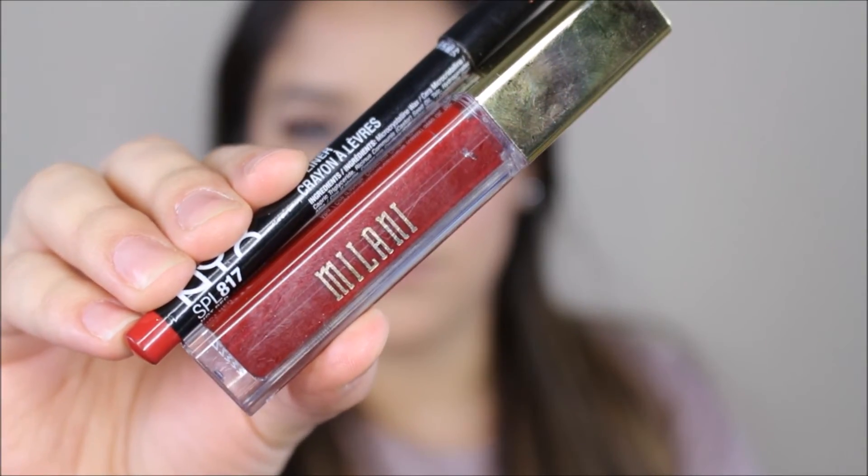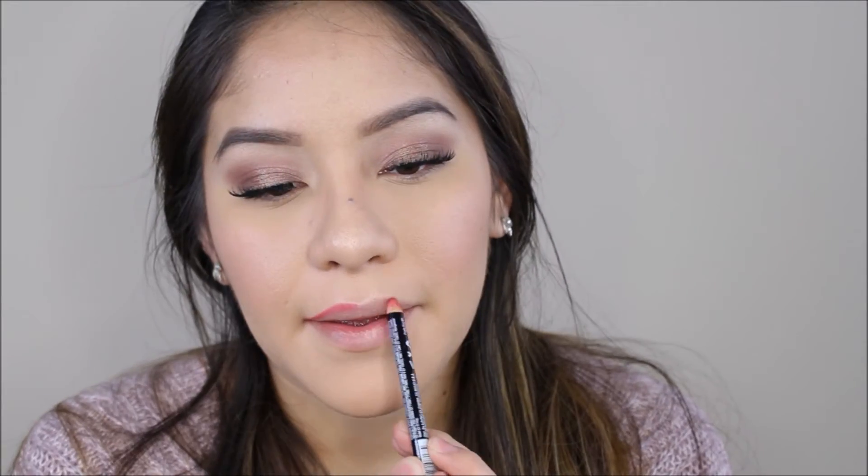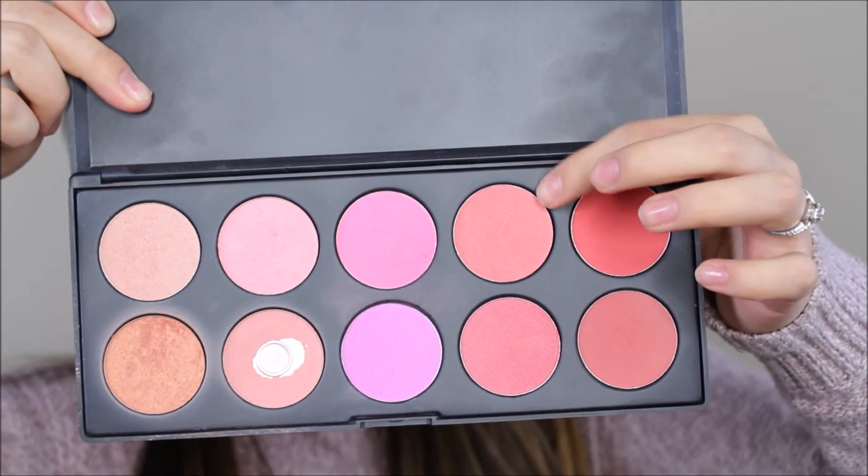For lips I'm using a NYX lip liner in Hot Red and a Milani lip cream — I'll leave everything down below. This is the perfect red lip cream: it smells so good, it dries instantly, it does not budge, and it is perfect for Valentine's Day or any other special occasion.